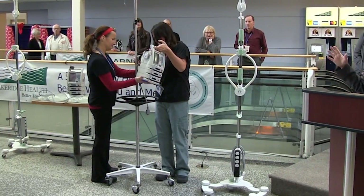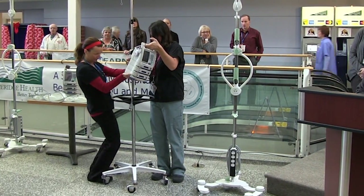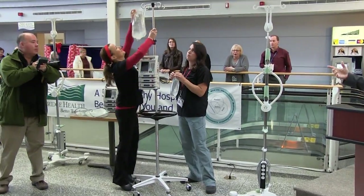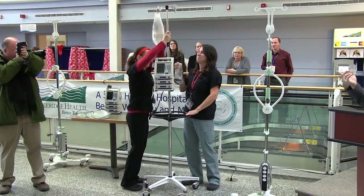We were seeing a lot of repetitive strain injuries with nurses and actually with our porters as a result of their interaction with the standard IV pole. One of our missions is to be the safest hospital and also to be the healthiest workplace in Ontario.